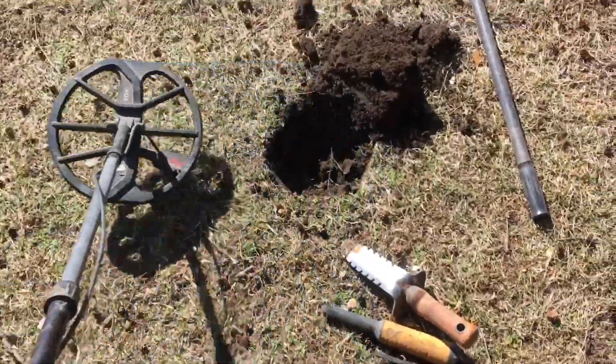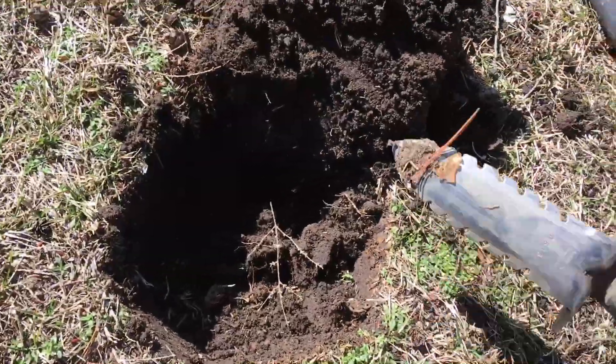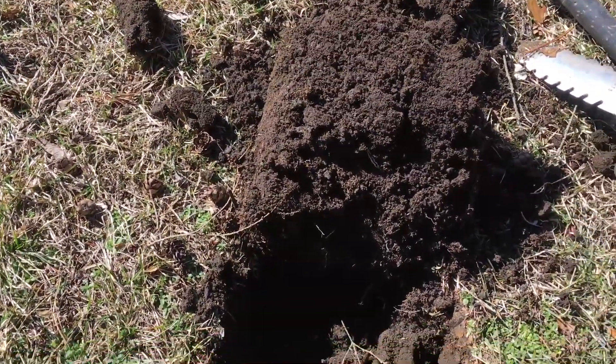That's bringing up a 14 but we're gonna see what it is — I'm hoping for a nickel, but it's probably a bottle cap because I have the camera on. You know how that goes, right? Let's go see.